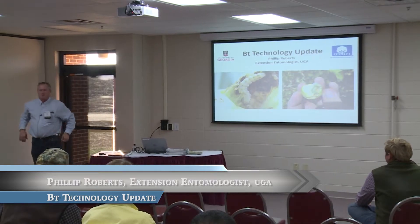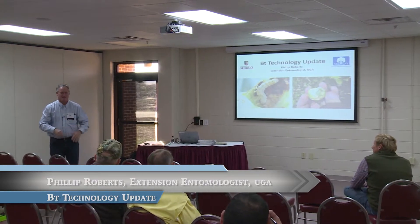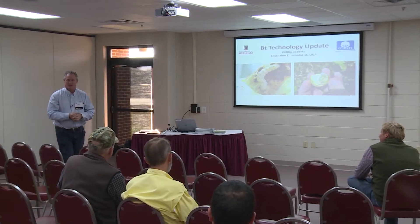I'm Phillip Roberts, extension entomologist located here in Tifton. We'll take the last 15 minutes and I want to talk to you a little bit about BT cottons and corn earworm.